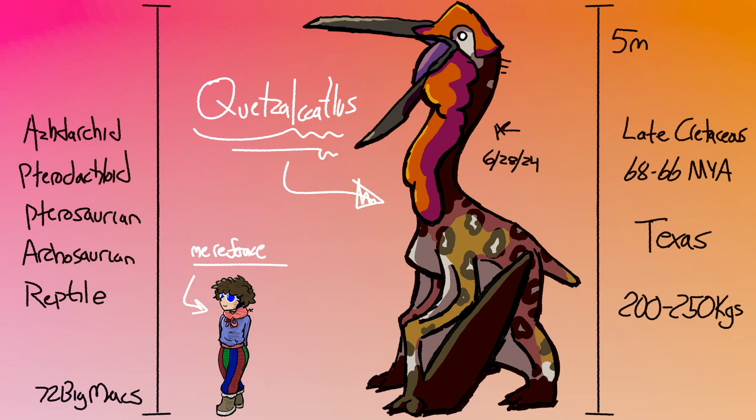Pterodactyloids are a clade of pterosaurs that have short tails and long wrists compared to the more basal condition of long tails and short wrists. They commonly have beaks like Pterodactyl, Pteranodon, and Quetzalcoatlus, and sometimes are toothless like the last two. Pterosaurs are a group of archosaurs along with crocodilians and dinosaurs. They're a member of a slightly smaller clade called Avemetatarsalia, which groups them closer to dinosaurs as opposed to crocodilians, which are within the sister clade Pseudosuchia.